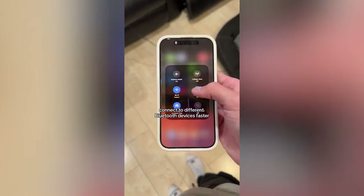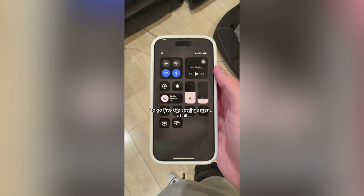The haptic 3D touch is really useful. You can use it to change the brightness of your flashlight, connect to different Wi-Fi networks faster, set a timer faster, connect to different Bluetooth devices faster — a lot of things. Pretty much eliminates the need to go into the settings menu at all.